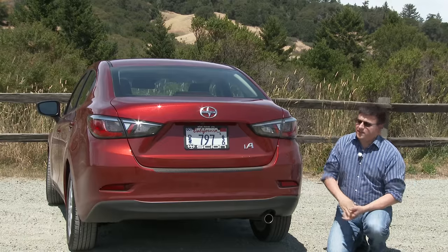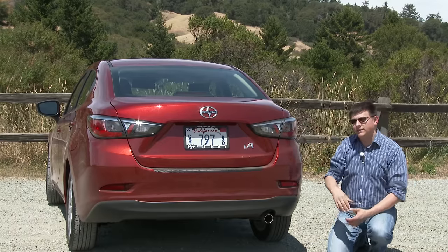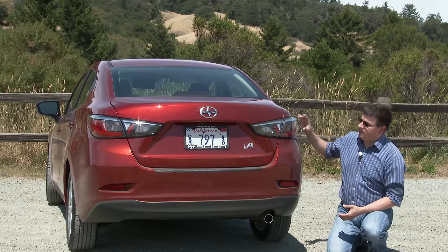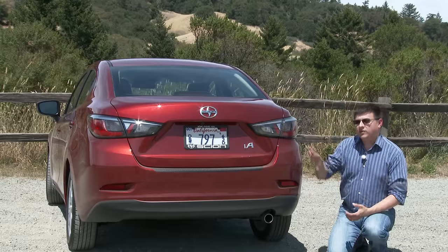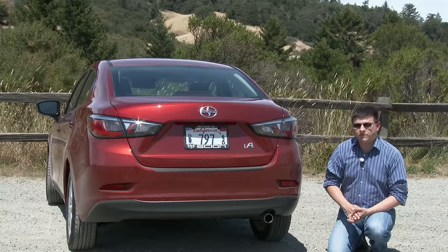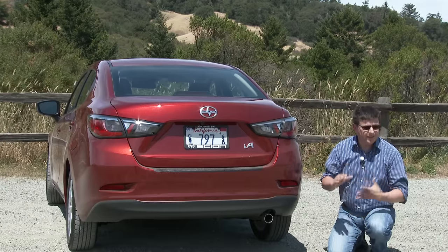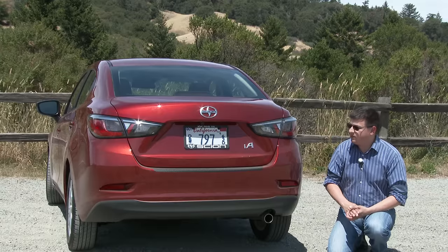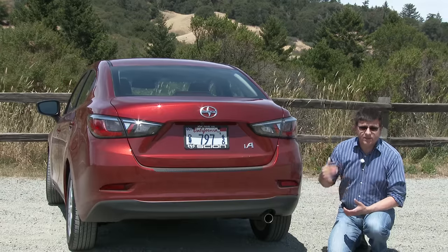The angry birds theme continues out back with these tail lamps that slant downwards as they go inwards, and the Mazda influence is a little bit more visible right back here than it is up front. Although I don't find the overall design quite as attractive as the European Mazda 2 or the current generation North American Ford Fiesta, I do think it's very attractive and it works very well together. I was a little concerned about it in pictures up front but in person it actually looks a little bit better.